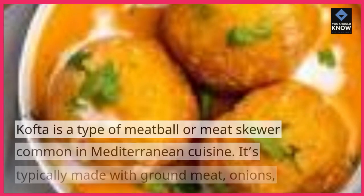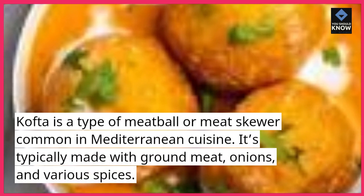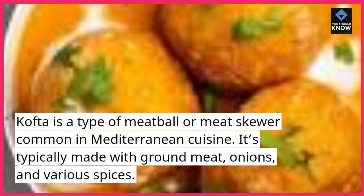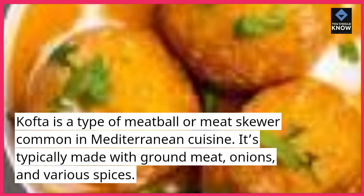Kafta is a type of meatball or meat skewer common in Mediterranean cuisine. It's typically made with ground meat, onions, and various spices.